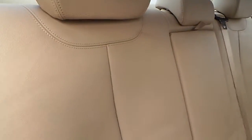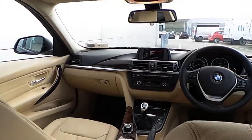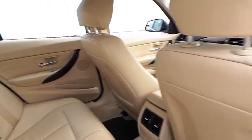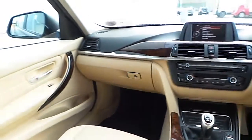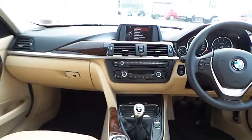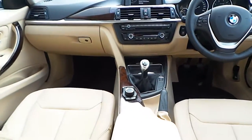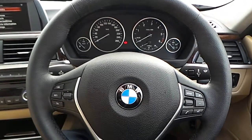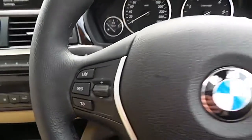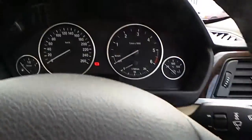Here are the rear seats. The centre console, dashboard and door handles are finished in a bur walnut trim. Here is the multifunction sports steering wheel which houses the cruise control and brake functions, Bluetooth and volume control.